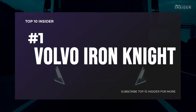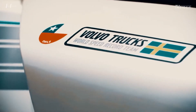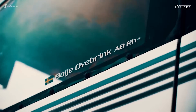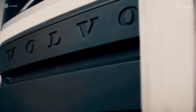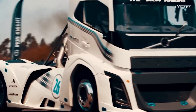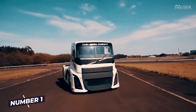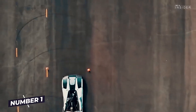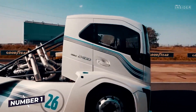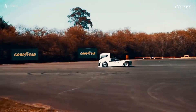Number 1: Volvo Iron Knight. 4.5 tons of weight, but 0 to 100km/h in only 4.6 seconds. Volvo's Iron Knight achieves this thanks to its 12.8-liter D13 inline 6-cylinder engine, a torque of 6,000Nm, and a proud 2,400hp. The Iron Knight takes first place in our top 10, making it the king of the road and a true truck giant.